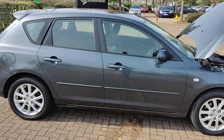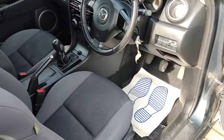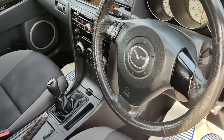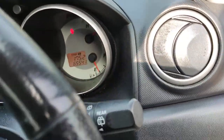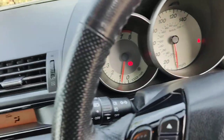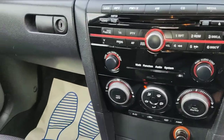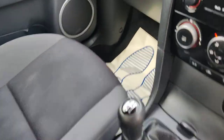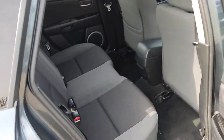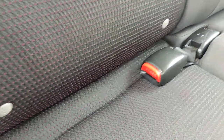Let me show you the interior now. Beautiful grey color cloth interior with only 65,000 miles on the clock. Isofix on both sides.